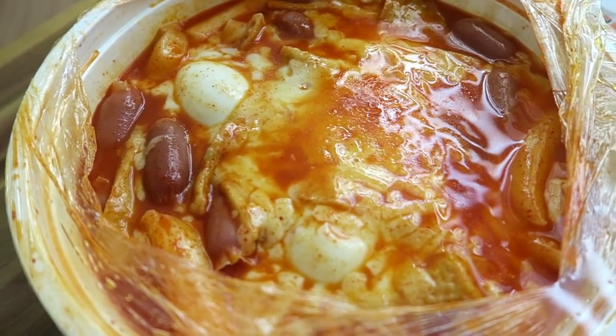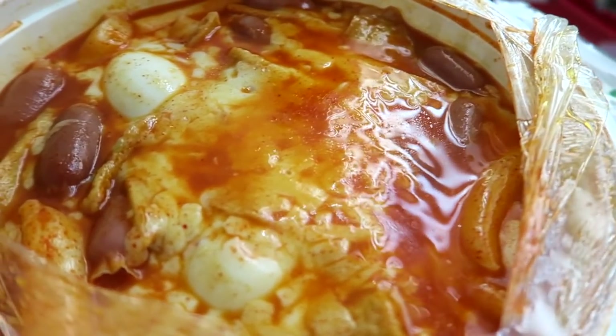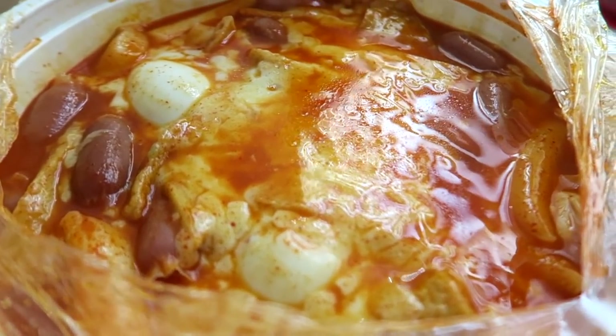I was craving tteokbokki so I ordered it for lunch. Yum, delish. While I do enjoy a little bit of spice, a little bit of kick to my tteokbokki, I'm just out here trying to eat and sustain myself. I'm not trying to blow fire out of my ass.